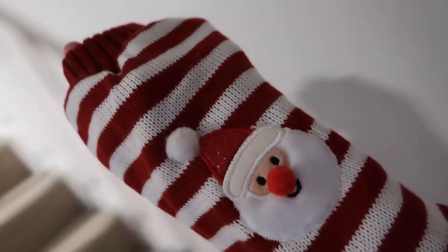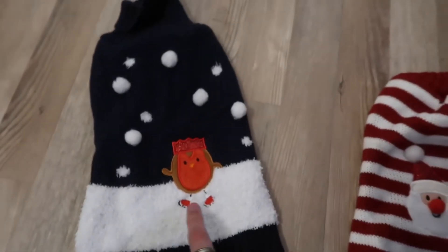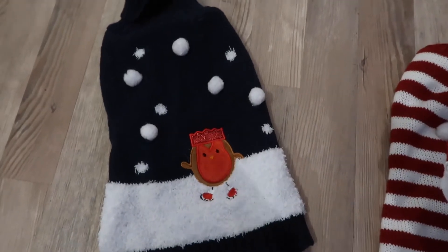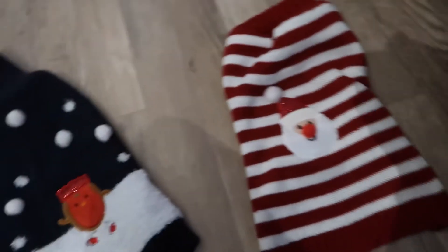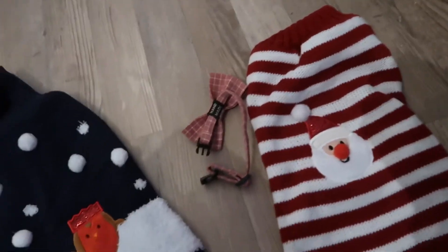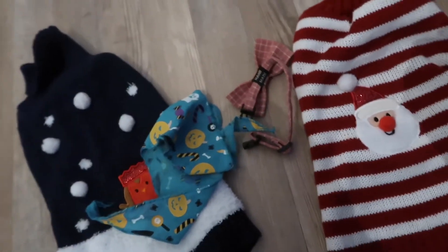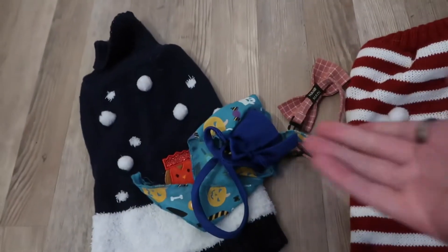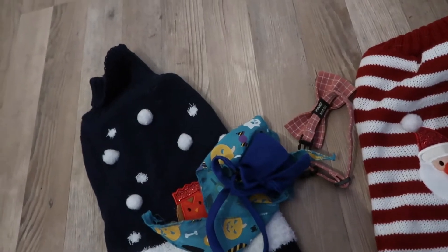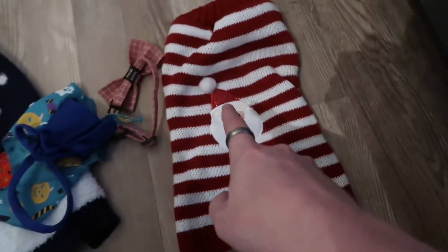Hang on, how many cat outfits do we have? We've got this one, this one's got a robin on it, we've also got a bow tie — that was actually a wedding bow tie for the cat. We've got a Halloween neckerchief, just ridiculous, and we've got just a blue bow tie because he needs options.